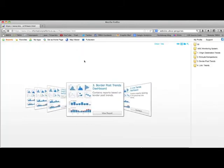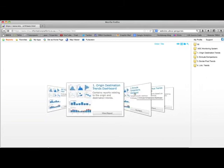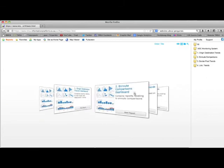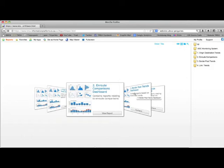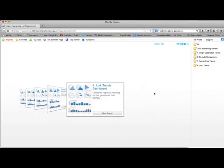In addition to the border post trends dashboard, there are a number of other reports available. These can be accessed from the reports button. Available dashboards include trends on origin to destination pairs along the corridor, comparison of where time is spent at the various nodes along the corridor, and a report that shows the trend of the average time spent driving between different nodes. These reports can be accessed by clicking on them.